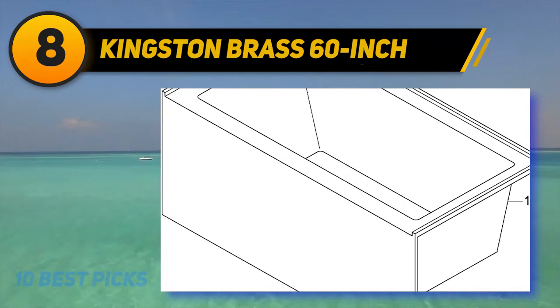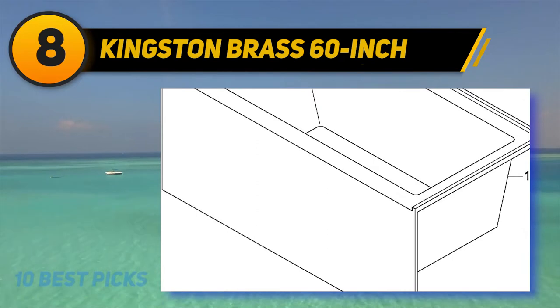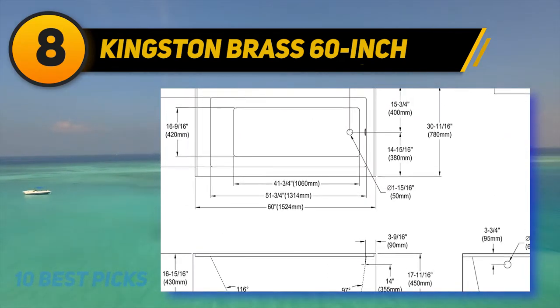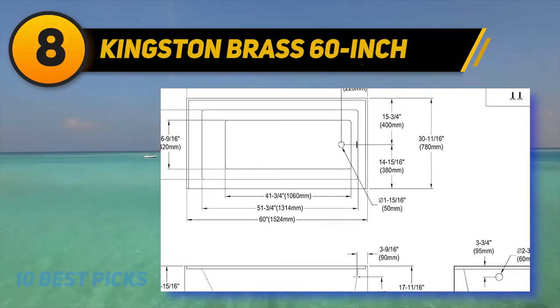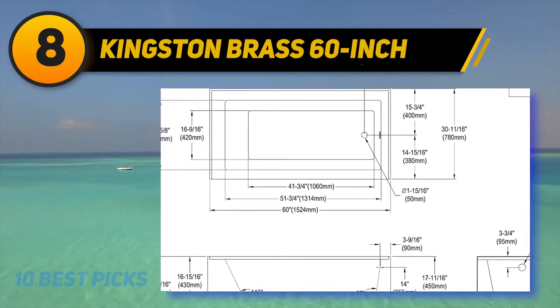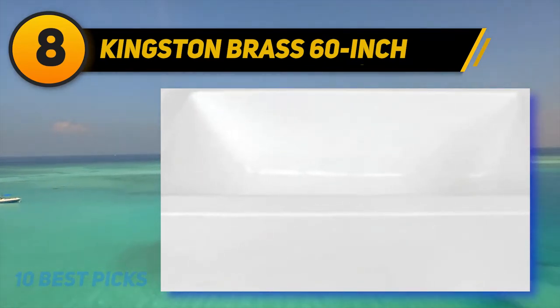It is built from acrylic reinforced with resin material and fiberglass, making it 50% lighter compared to regular cast iron. It has become a favorite as it is made of acrylic material approximately three to five millimeters thick. It is integrated on three sides with windows and walls, useful for hiding the different undersides of the tub.